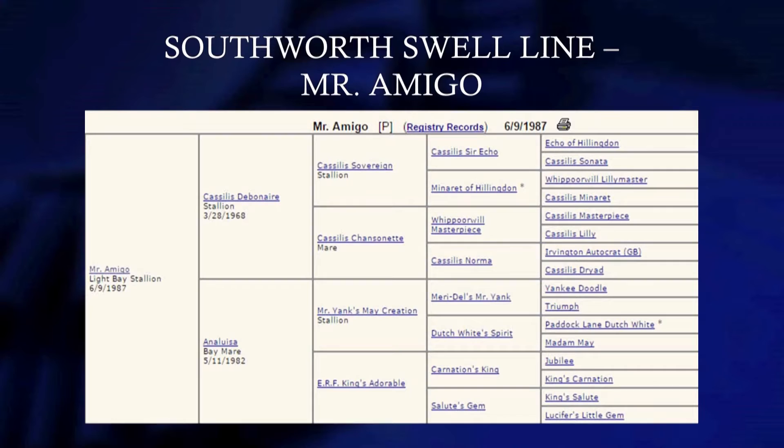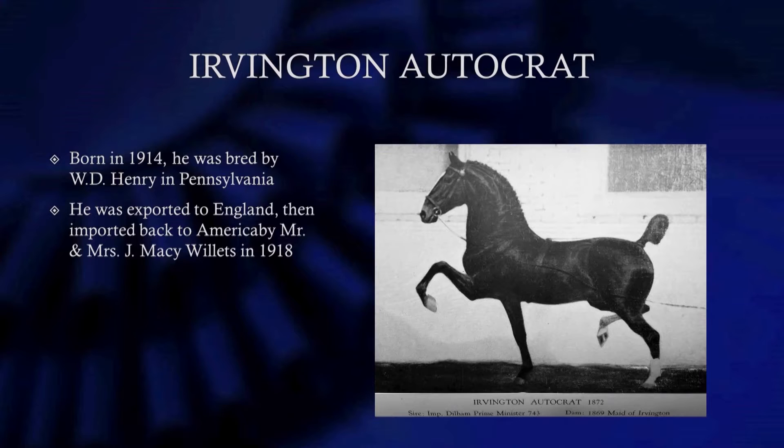Not a lot of old hackney people had a lot of respect for Irvington Autocrat, but he had a big influence developing the Wheatland Humdinger, or the Humdinger line, through Glen Evan Adore and Glen Evan Top Hat. He's on the dam side of many champions in the past with a lot of Irvington Autocrat bloodline. He was a very pretty horse with good motion, but some old-timers said he didn't have a lot of guts. But he's in a lot of the top-blood hackney ponies even today. So we're going to look at the Irvington Autocrat line through Wheatland's Humdinger.